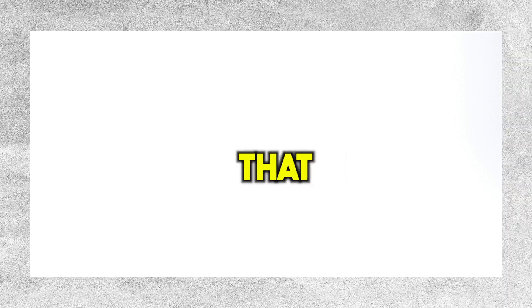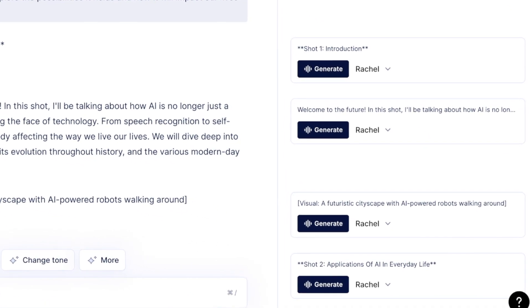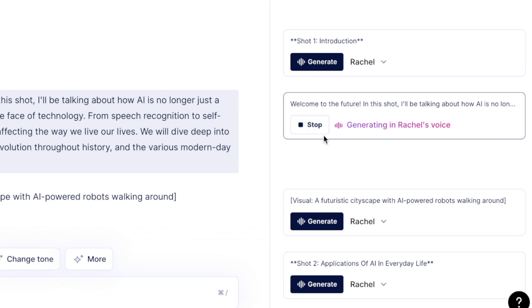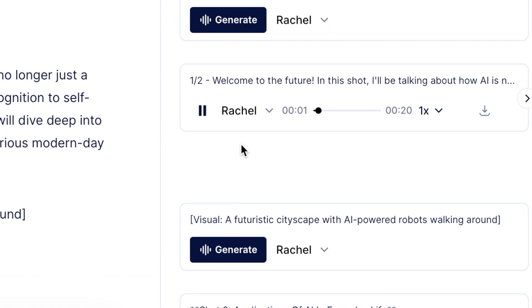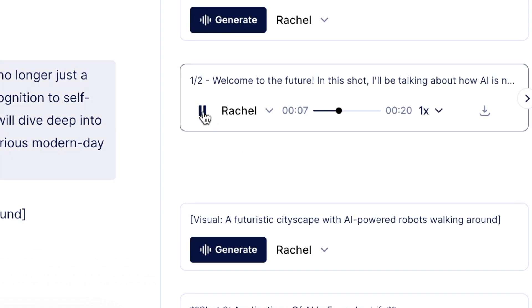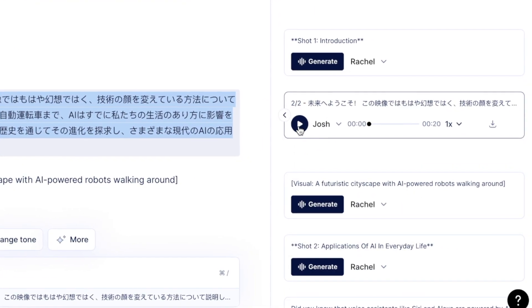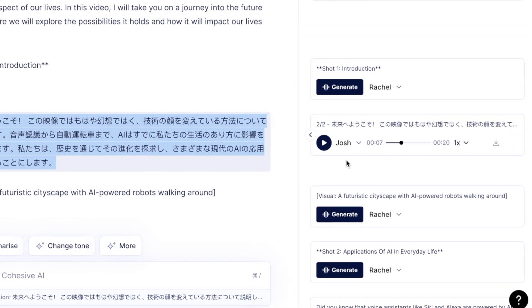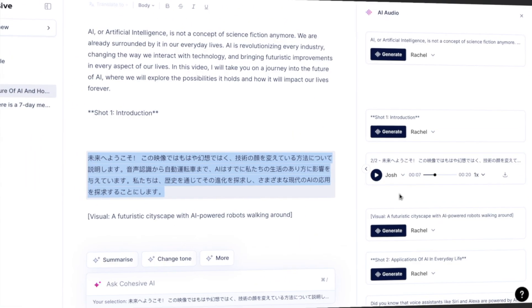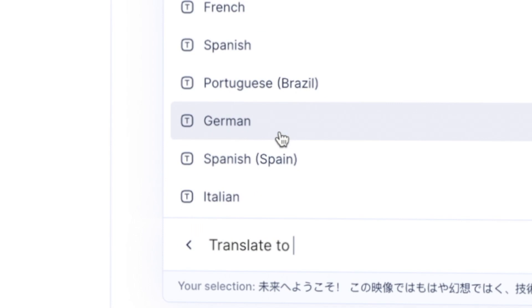Now here is the special new feature that is pretty mind-blowing. If we click Generate AI Audio right here, you can generate a high-quality AI audio voice that will read the text out loud for you, section by section. You can choose from a bunch of different voices. Here's Rachel: 'Welcome to the future. In this shot, I'll be talking about how AI is no longer just a fantasy and is changing the face of technology.' And better yet, you can do this with any of the languages you translated your text in. Let's try Josh in Japanese. It's basically impossible to decipher that this is an AI voice. I haven't seen any other AI writer with this feature, and I haven't seen any AI tool that can generate audio in a bunch of different languages like this.